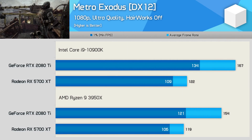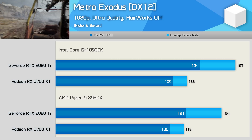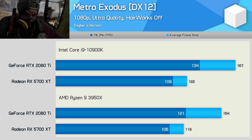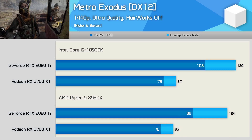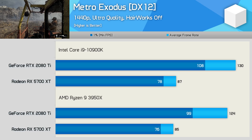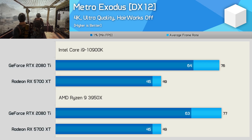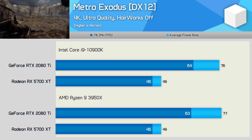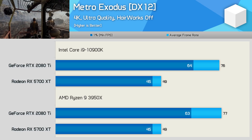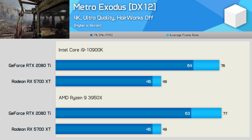With Metro Exodus, we again find the 10900K is up to 8% faster at 1080p when comparing average frame rates, though just 3% faster with the 5700 XT. The margin is again reduced at 1440p — Intel is just 5% faster with the 2080 Ti and 2% faster with the 5700 XT. Then at 4K, we're looking at identical performance. Both systems are entirely GPU-limited here, and it really doesn't matter which of these two CPUs you use, especially with a high-end PCIe 3.0 graphics card.